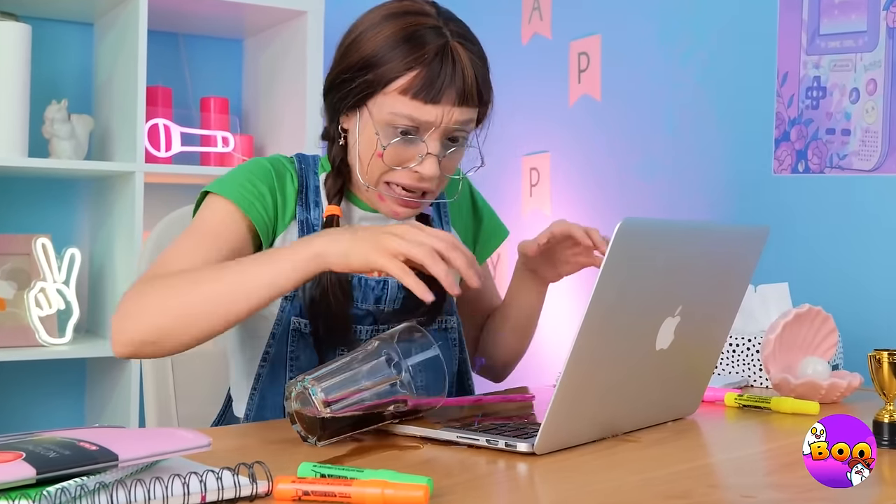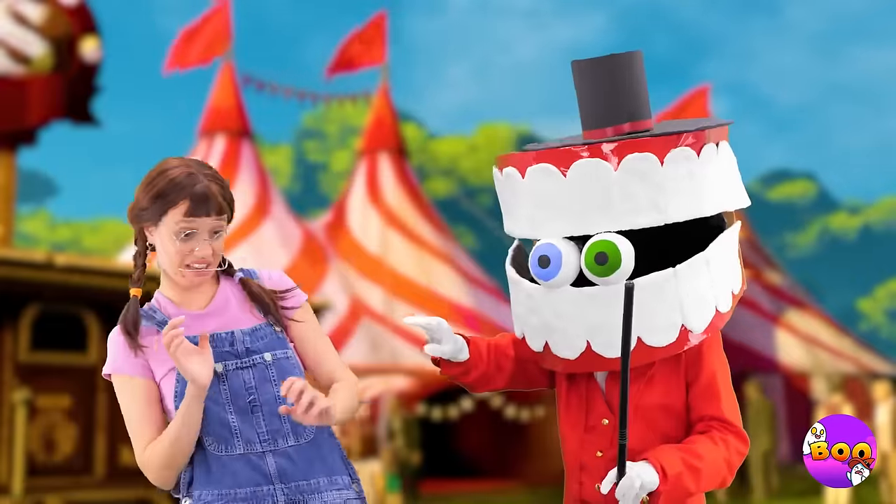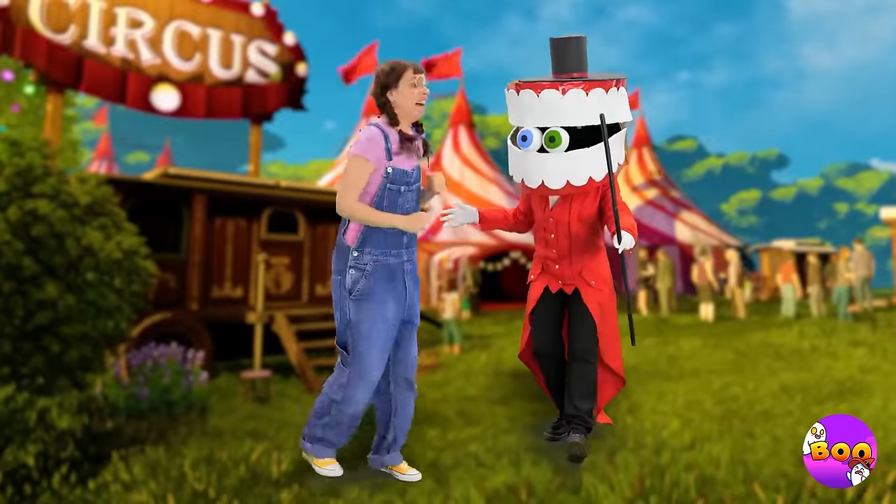Uh-oh, we got a spill on aisle one. Oh, it's Kane. He wants a word with you. Welcome to the Amazing Digital Circus.